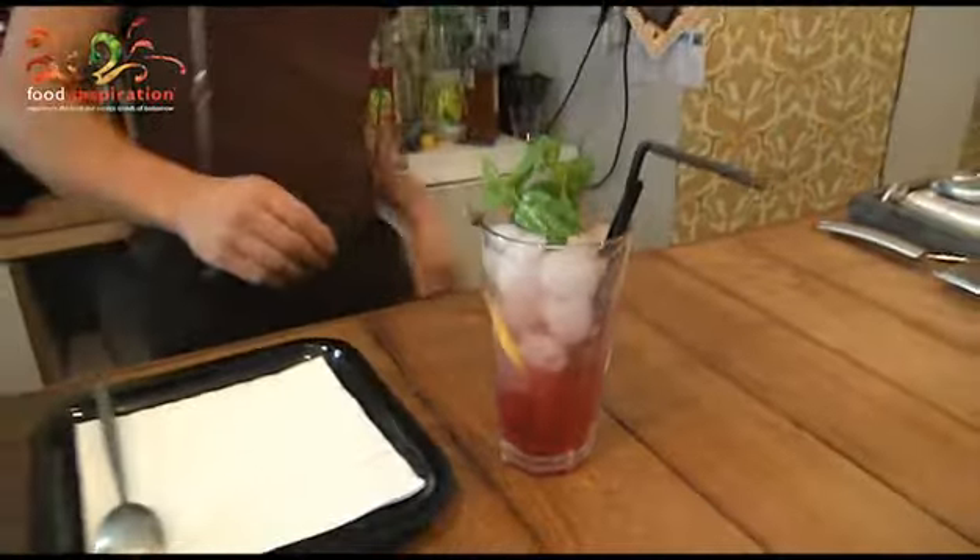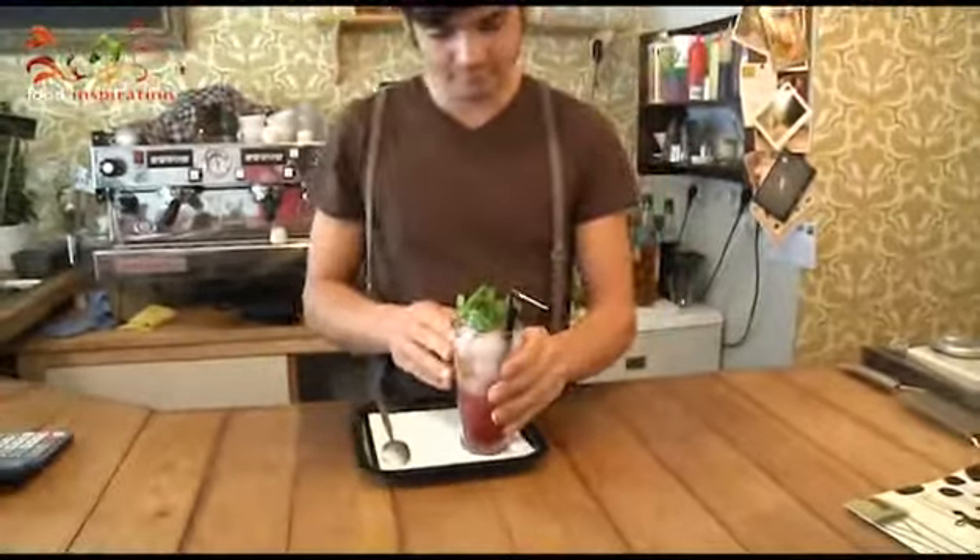Further, we have iced teas, warm teas of quality, and chocolate milk. And during the summer months, we have a wide range of ice cream, which is also based on coffee.